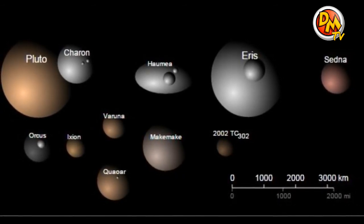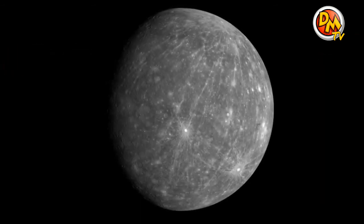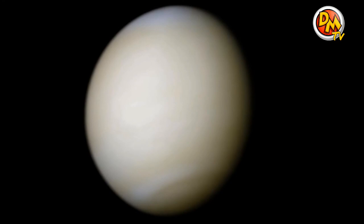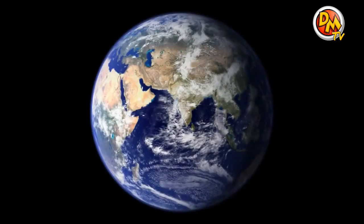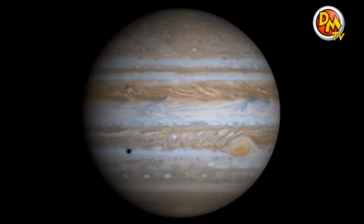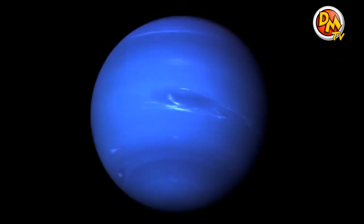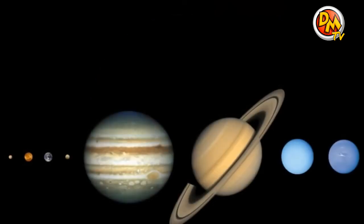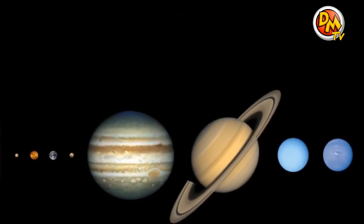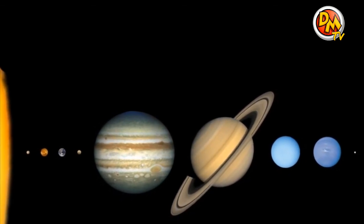That leaves us with 8 official planets in our solar system: Mercury, Venus, Earth, Mars, Jupiter, Saturn, Uranus, and Neptune. I hope you enjoyed exploring the solar system with me today. Goodbye till next time!